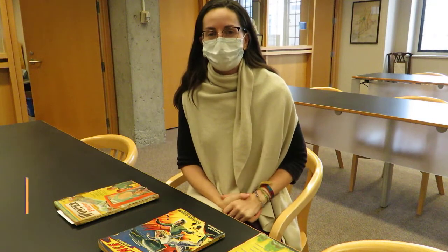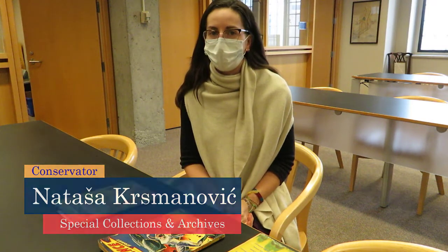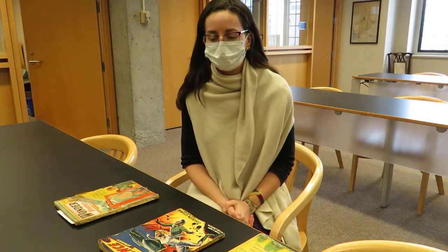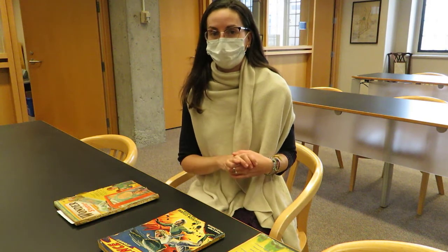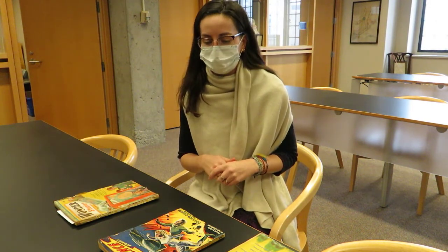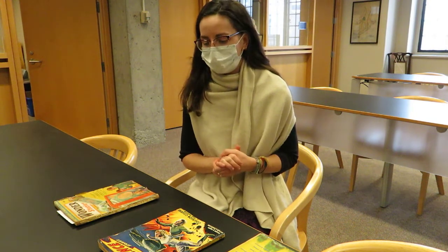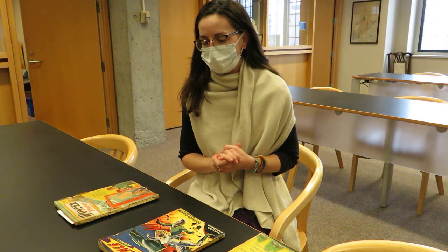My name is Natasha Krismanovich, and I'm the Conservator for Special Collections and Archives here at Queen's University Library. We're going to take a look at a couple of items in the Gothic Fantasy Collection and talk about their current condition, how we mitigate risks when storing the collections, and also when handling.